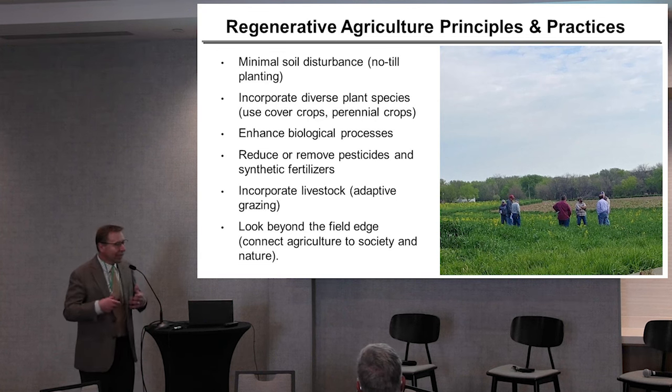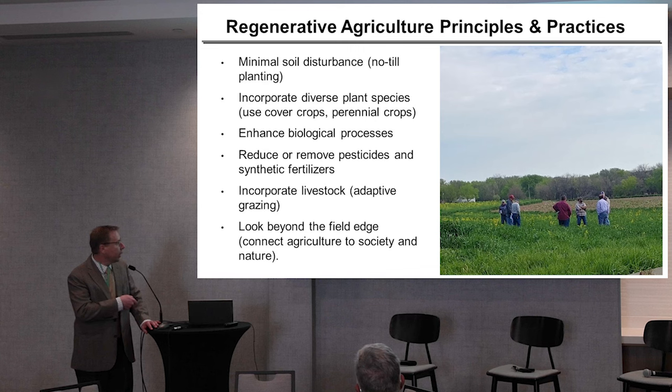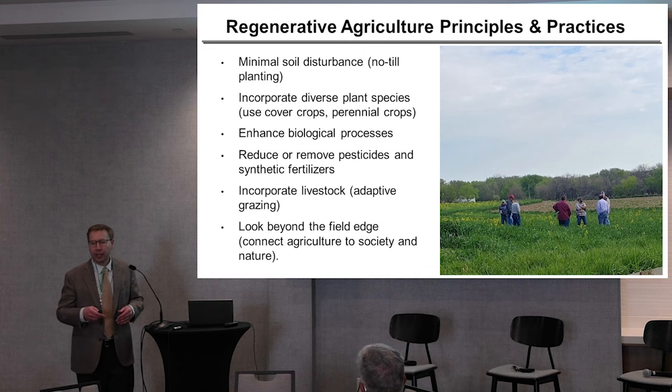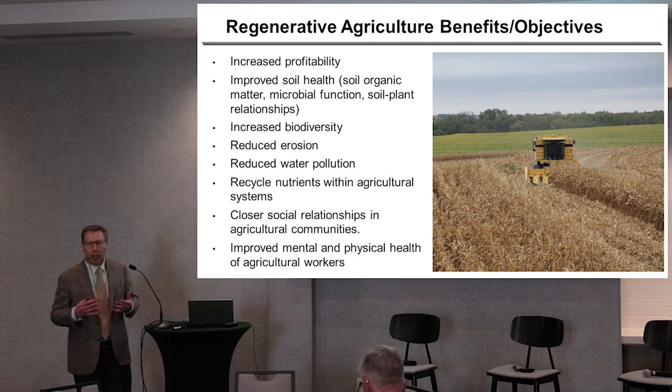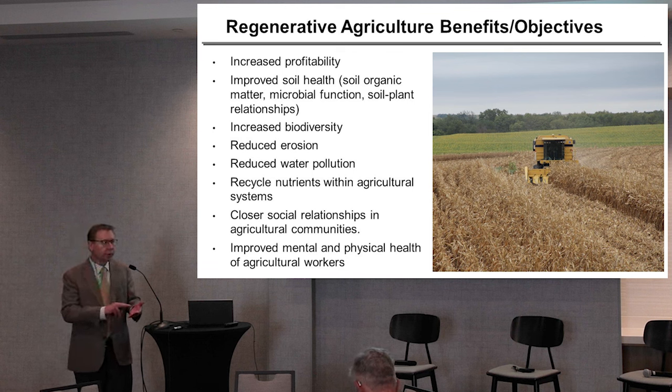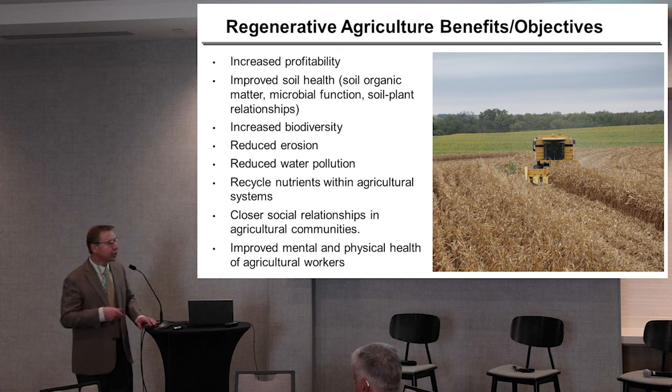Often incorporating livestock in the actual system — more in the fields, grazing and things like that. Use of livestock manures is included in there somewhere. And then a lot of input on looking beyond the field edge, connecting agriculture to society. What's maybe a little bit more universal is the outcomes expected from these systems: improved yield, improved incomes for producers, improved water quality, reduction in soil erosion, reduction in nutrient loss, and increased biodiversity of the system.